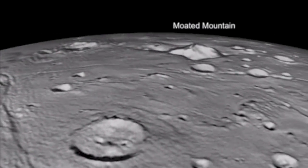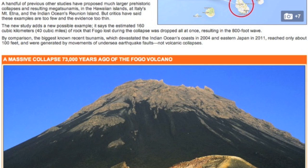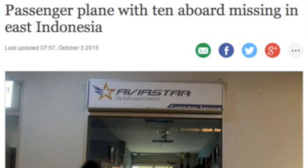We also have another study suggesting mega tsunamis are possible — 800 feet. This study aimed to finally settle the debate about whether or not these were indeed possible.